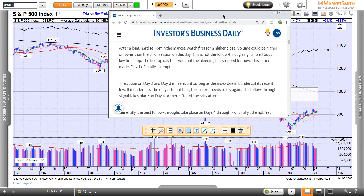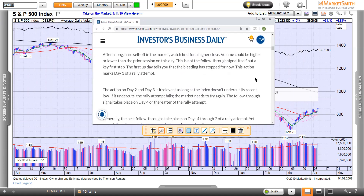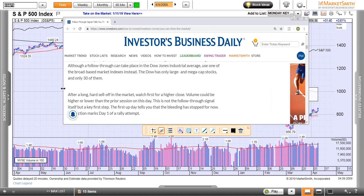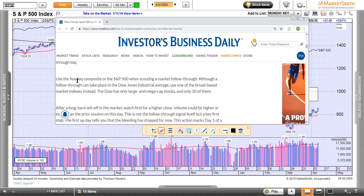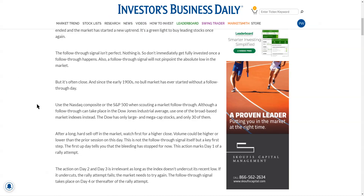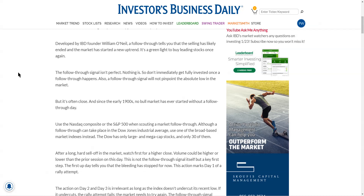I'd like to share something with you right here. This is from Investor's Daily — this is an article that talks about it. I want to share this with you. We'll just fill up the whole page. I'll let you read it; I'm not going to read it to you. You can take a screenshot if you want to.